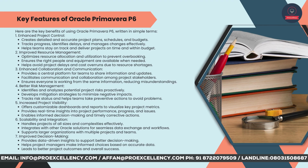Improved Decision Making — provides data-driven insights to support better decision-making. Helps project managers make informed choices based on accurate data, leading to better project outcomes and overall success.